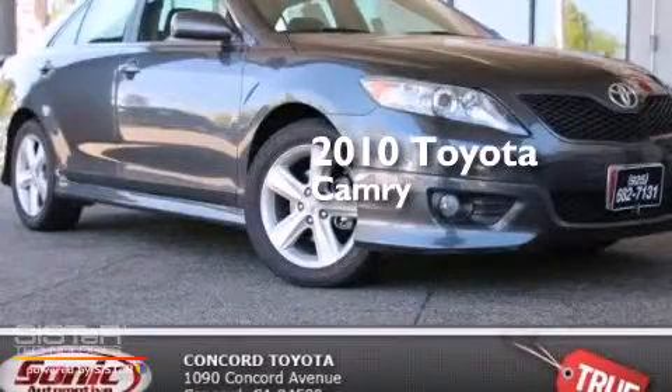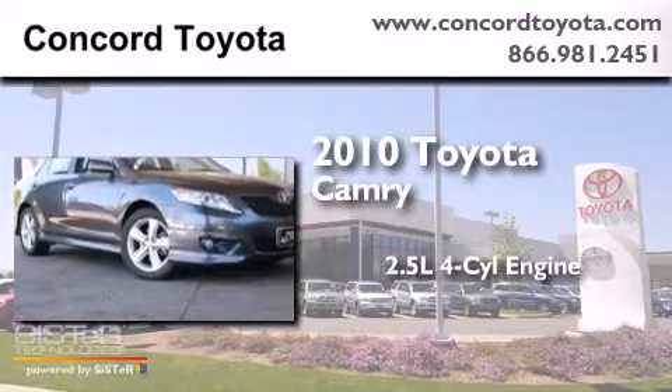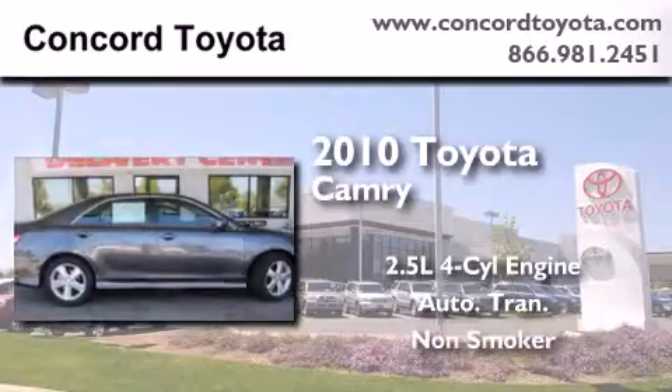This is a certified pre-owned 2010 Toyota Camry. It has a 2.5 liter 4 cylinder engine, an automatic transmission, and a clean non-smoker interior.